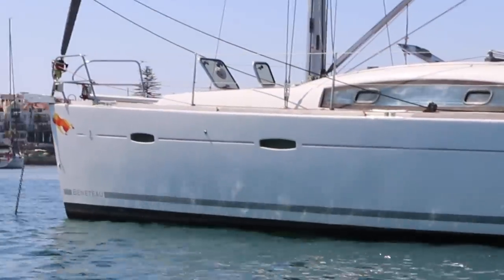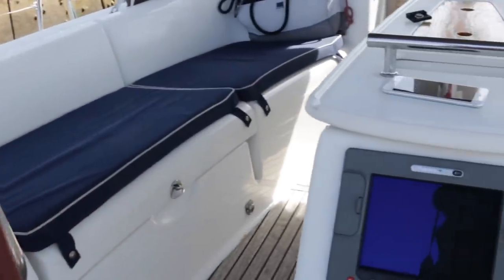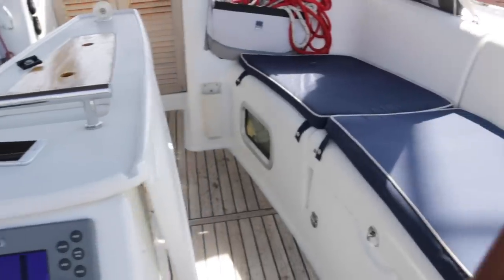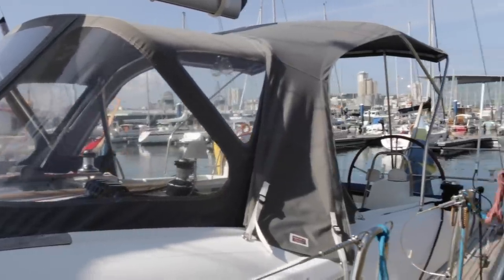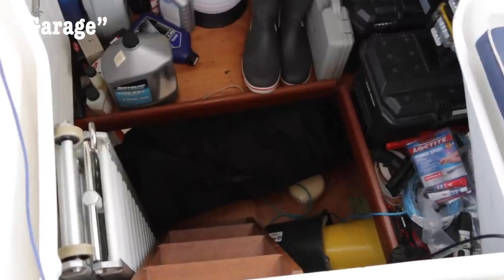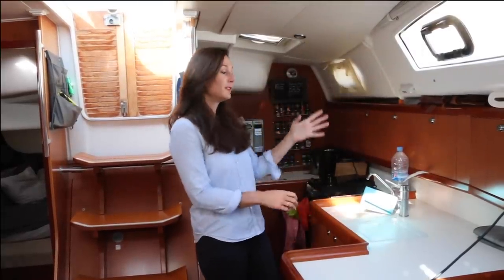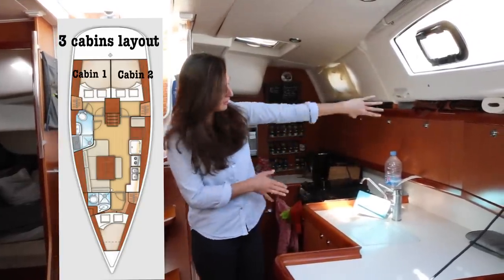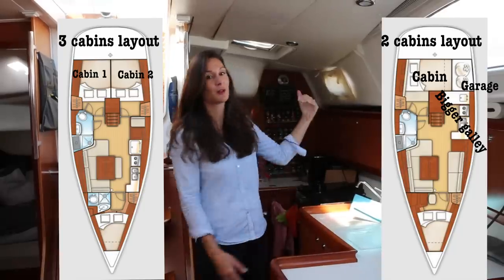This is a Beneteau Oceanis 40 from 2007. Right now we're in the cockpit, which is one of our favorite parts of the boat — you can fit like 10 people in here. The table spreads really big, and it's a nice cockpit when you're at anchorage or at a marina. The boat is the two-cabin version of the Beneteau Oceanis 40 — most sister boats will have a second cabin, but in the two-cabin version we have a galley that is actually bigger, as well as a garage that we can access from the cockpit.